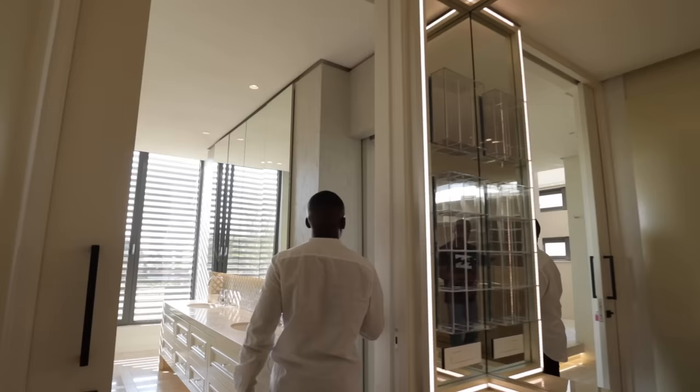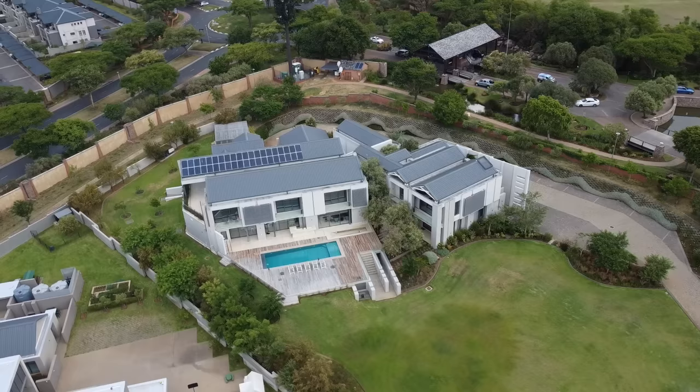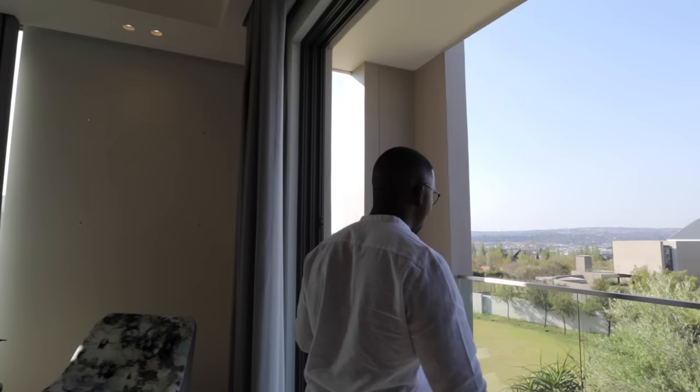Coming back to the main bedroom — in terms of this whole home, it was very impressive. Nothing really that we've seen to this scale. If you have seen something on this channel that you can compare to this, please comment down below and let us know which one you think comes close to this.